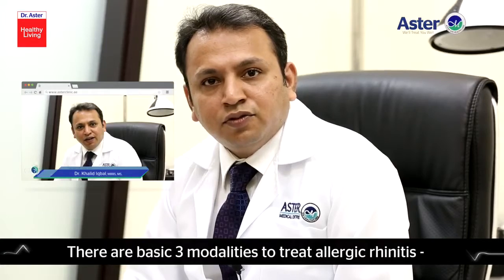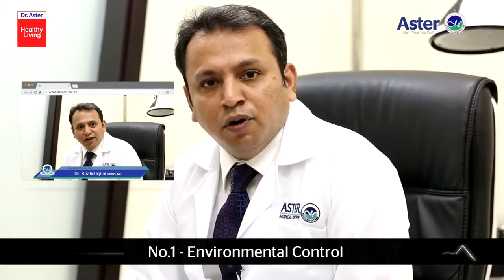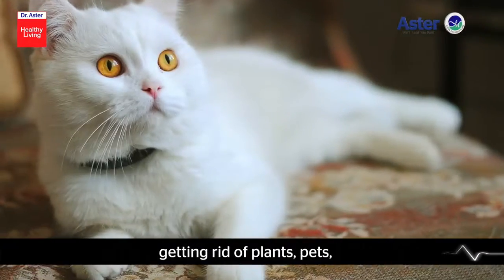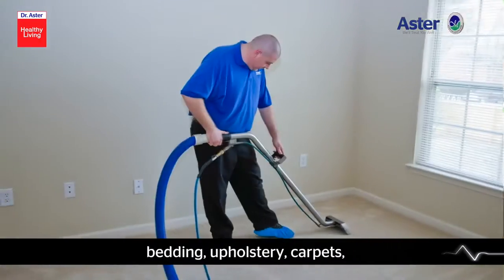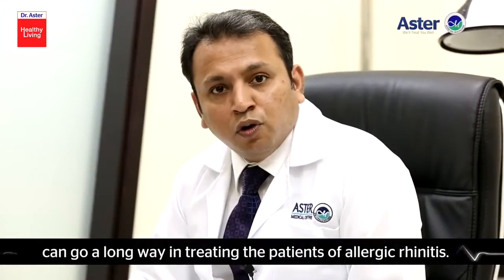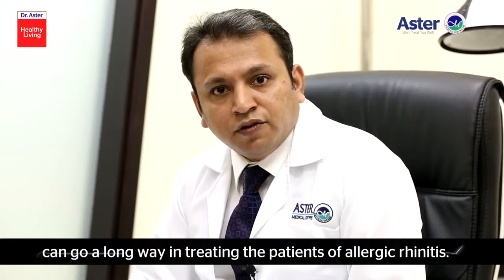There are basically three modalities to treat allergic rhinitis. Number one, environmental control — getting rid of plants, pets, bedding, upholstery, carpets, which can harbor dust or dust mites, can go a long way in treating patients of allergic rhinitis.